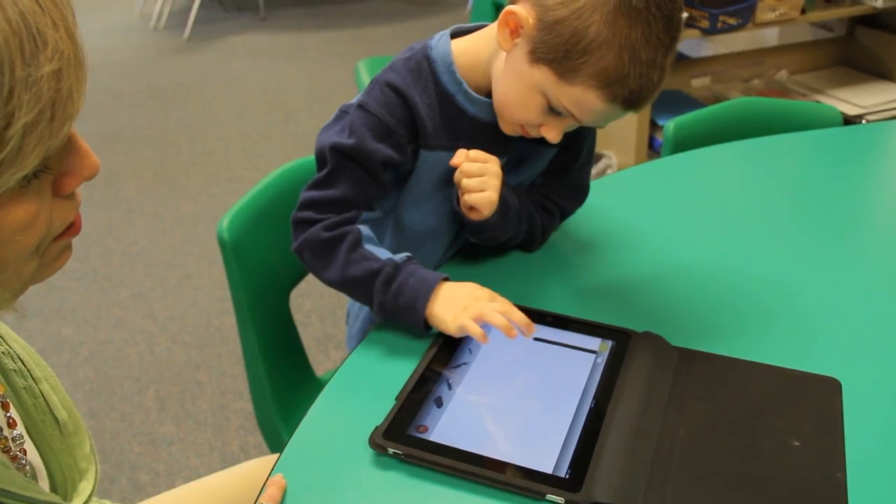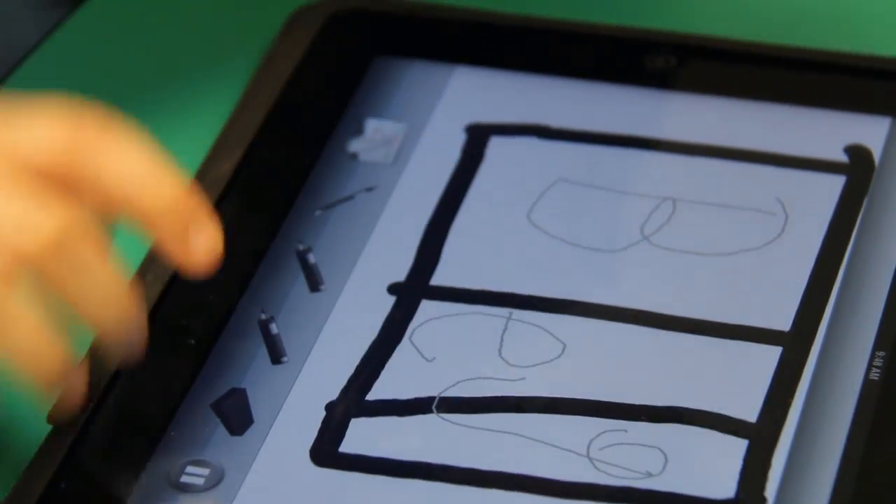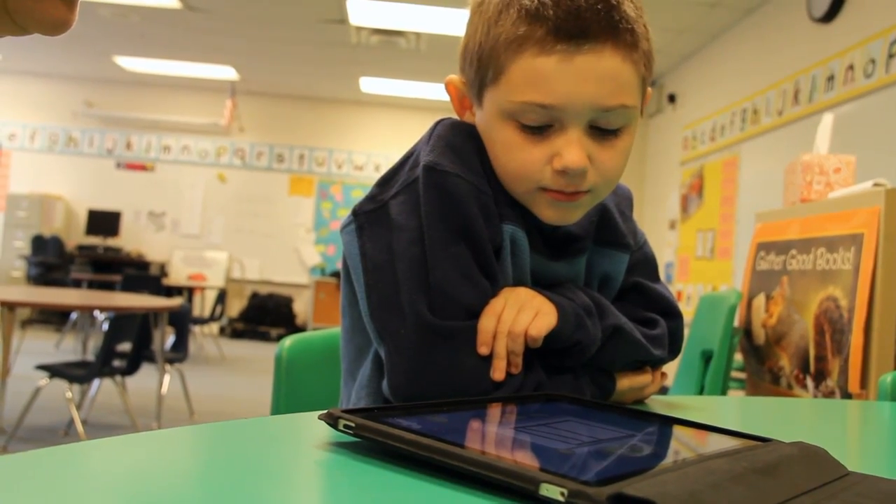I think the idea that it can be replayed is valuable — it's not just that they look and say, 'oh yeah, I did that.' It's that maybe they erased it on paper and you can't see that they made a mistake and what they're going through in their mind. You can hear them working through it. Probably every classroom in this building has a whiteboard, so anything that you would use on a whiteboard, you could also use with ScreenChomp.